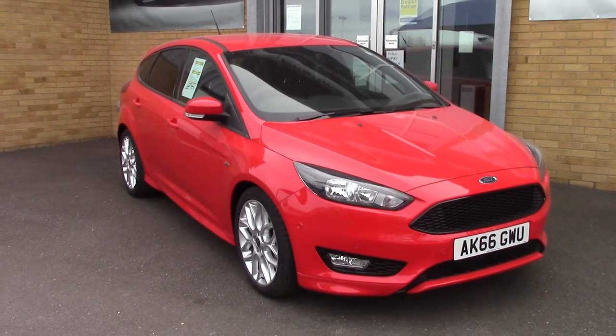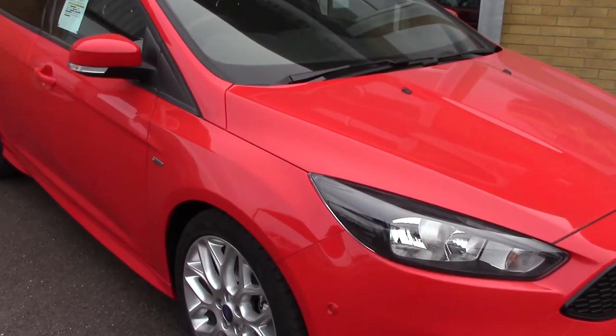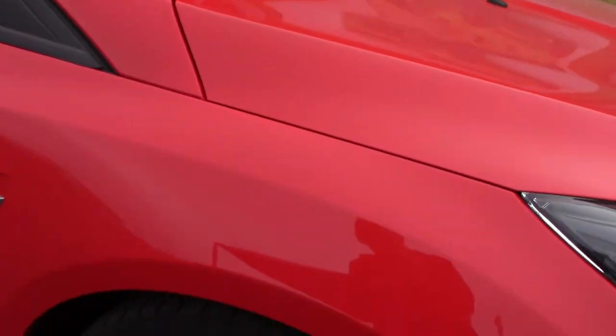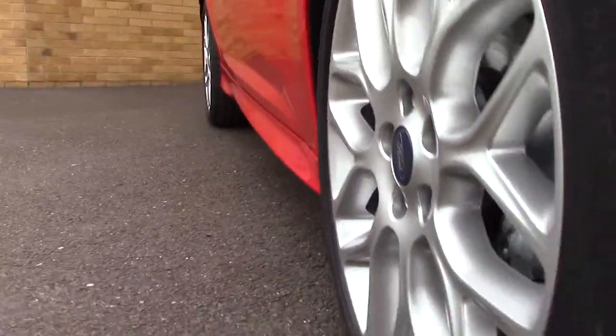Welcome to Pilgrims. I'm going to show you around this Ford Focus ST Line. This vehicle is a 66 Reg. Down here we can see the alloy wheels, and these tires are new, in 8mm all round.